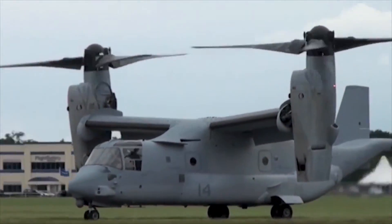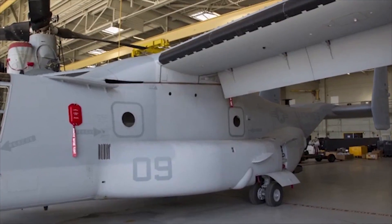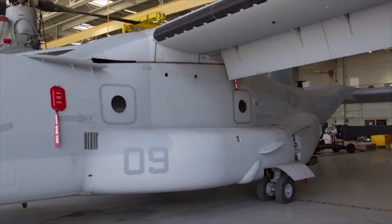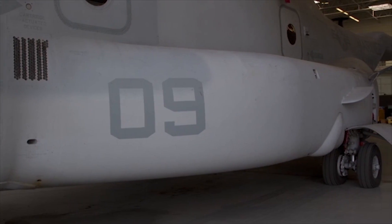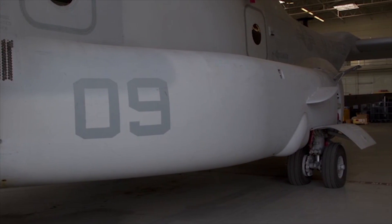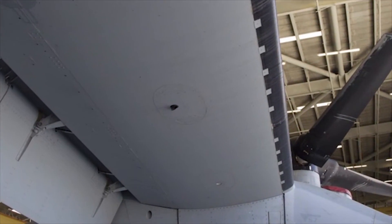The Osprey has multiple crash-worthy fuel tanks. Each one can provide fuel to either engine as needed. If there is a problem with one tank, the other tanks can provide fuel to both engines. Likewise, should there be a problem with one engine, the working engine can get fuel from all the tanks.